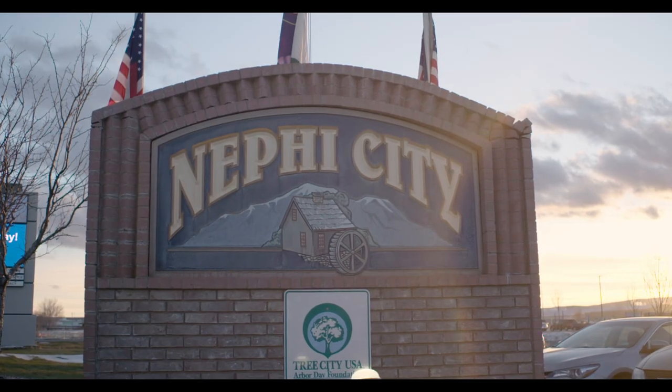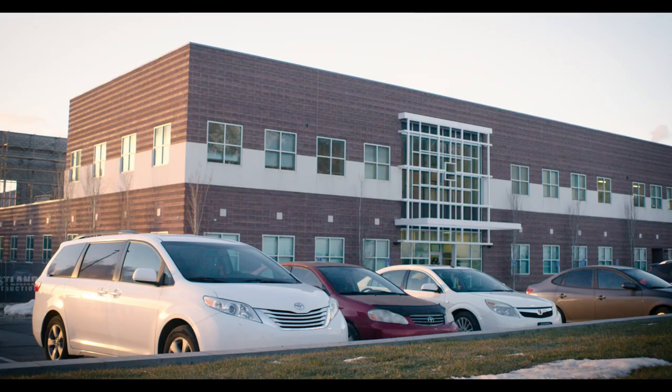Nephi is located in central Utah. You're 30 minutes south of Provo, an hour south of Salt Lake. We have people closer to the bigger cities who come down this way because they'll get more personalized care.